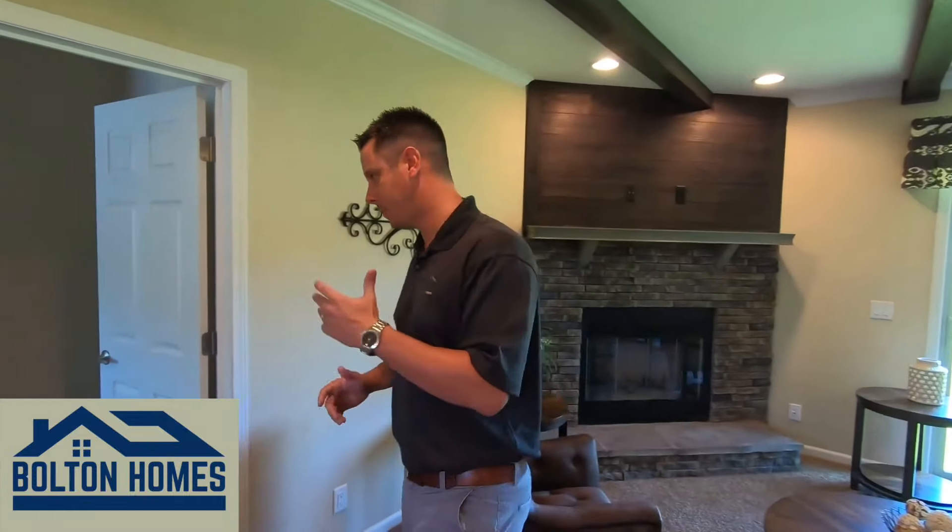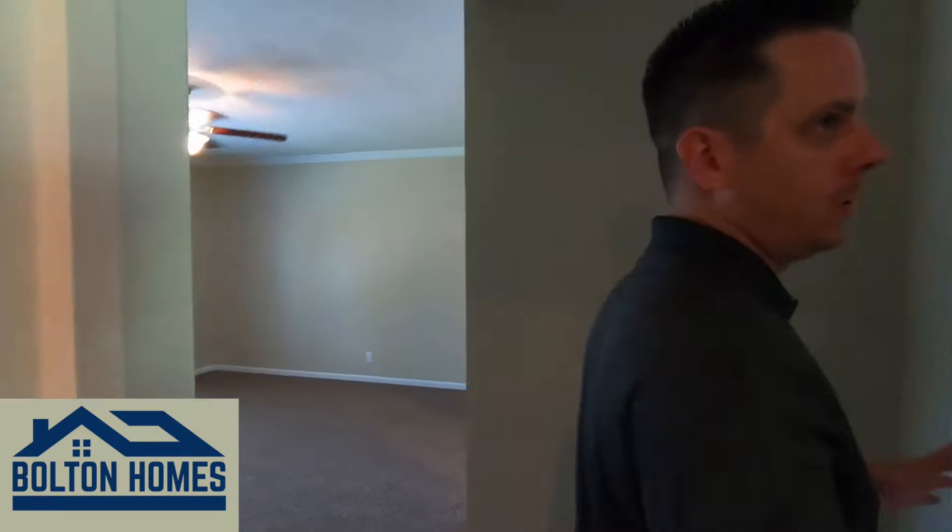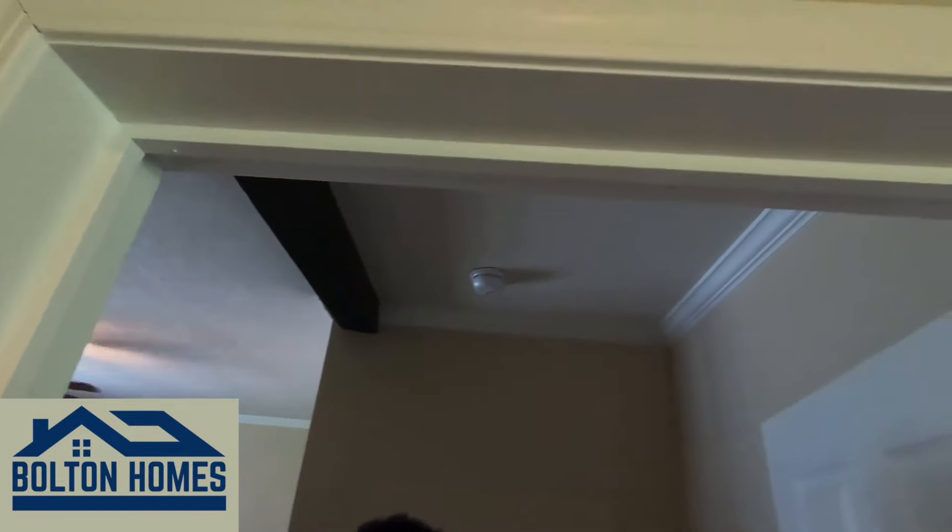We are standard with hand-laid tile in our wet areas. We also offer carpet in our living areas and luxury vinyl plank in other areas. Let's come back into the master here — I'll show you our door system.